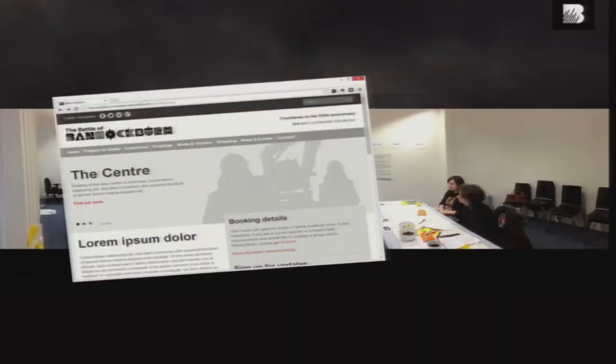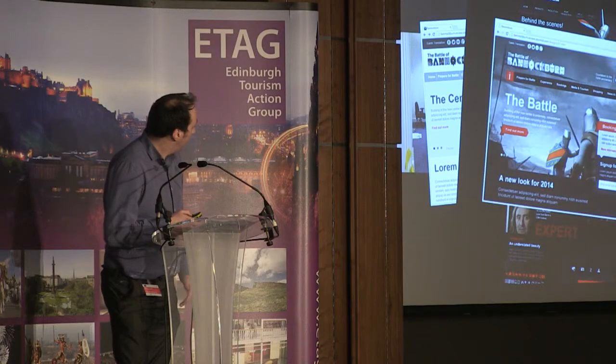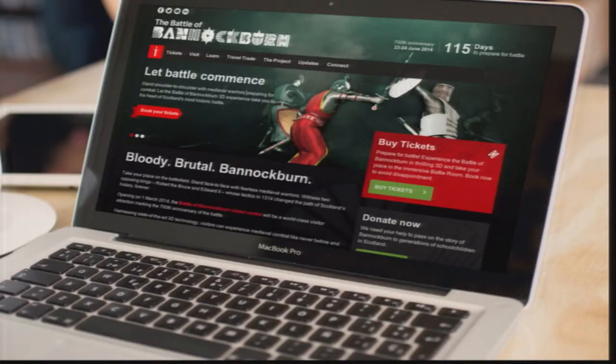So in summary: hold workshops with stakeholders to get buy-in on the process. Follow an agile methodology, speaking to users at all times. Develop the content before the design. And then when it all comes together, test with users again. Of course, all this is driving traffic to the centre itself.